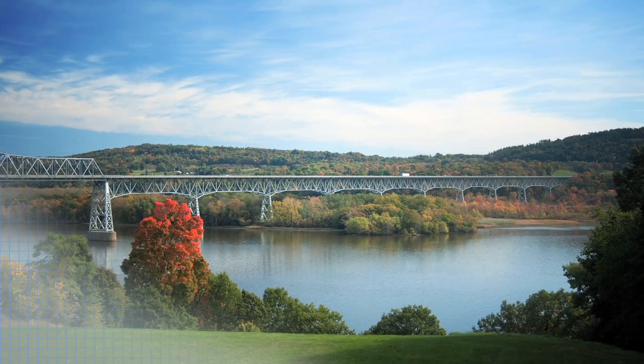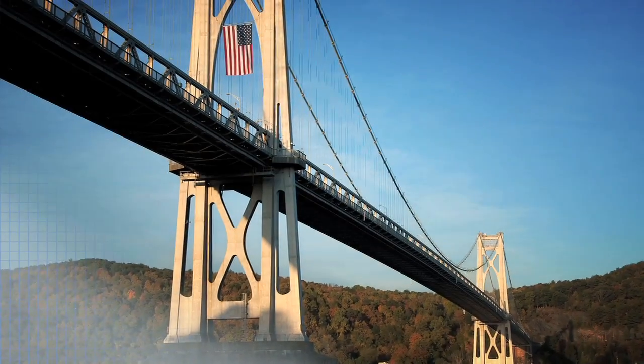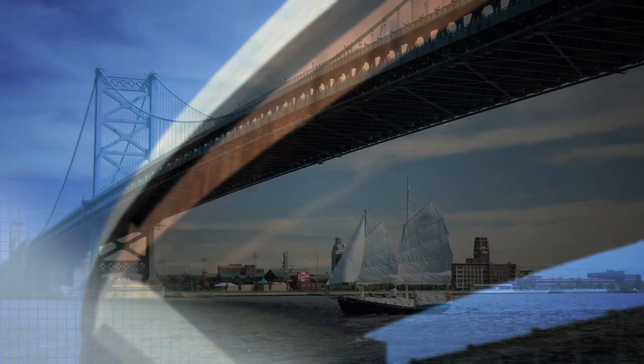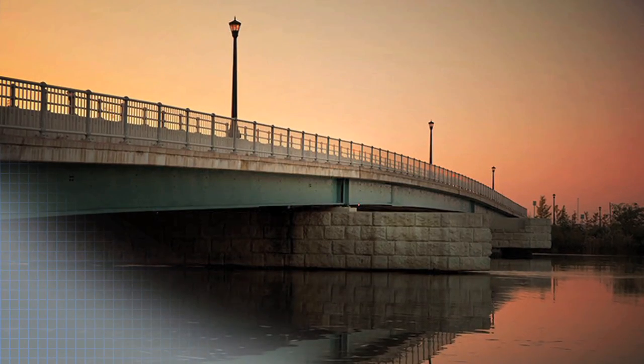Bridges have been called the most invisible form of public architecture. Whether we realize it or not, these bridges make modern life possible. They build communities and get us where we need to go.